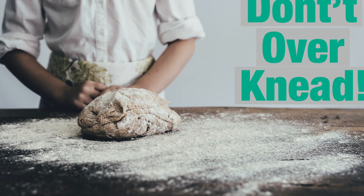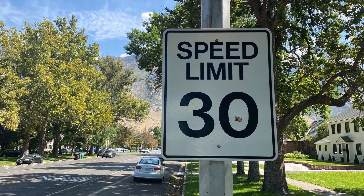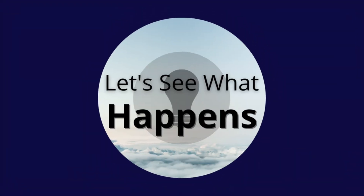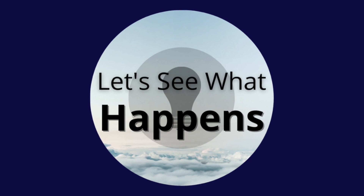Life is full of rules, small or big. They impact almost every part of our lives. Together, let's see what happens when we break the small everyday rules.